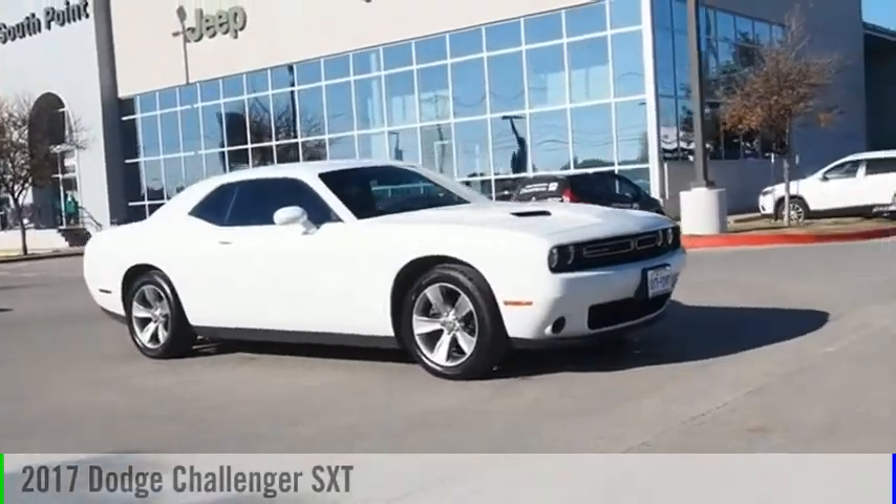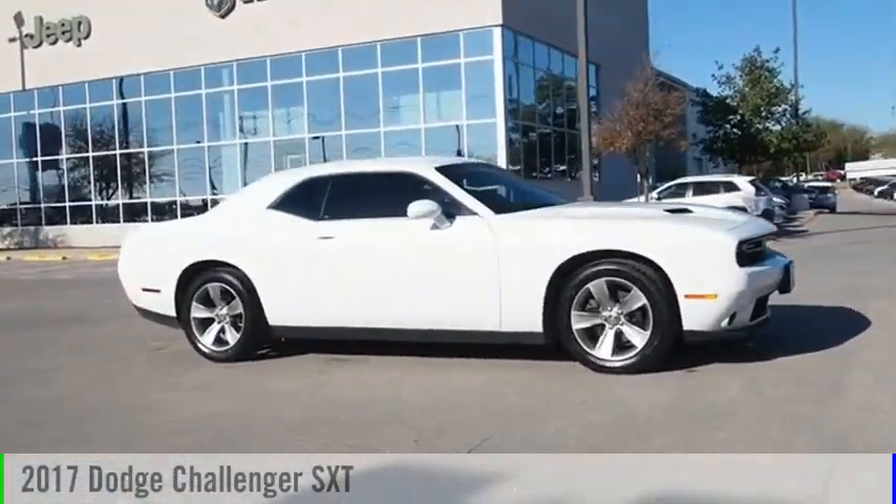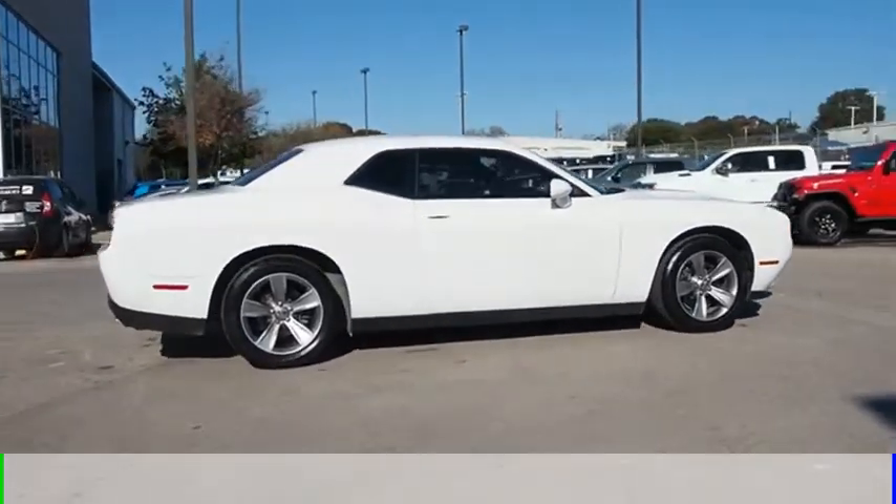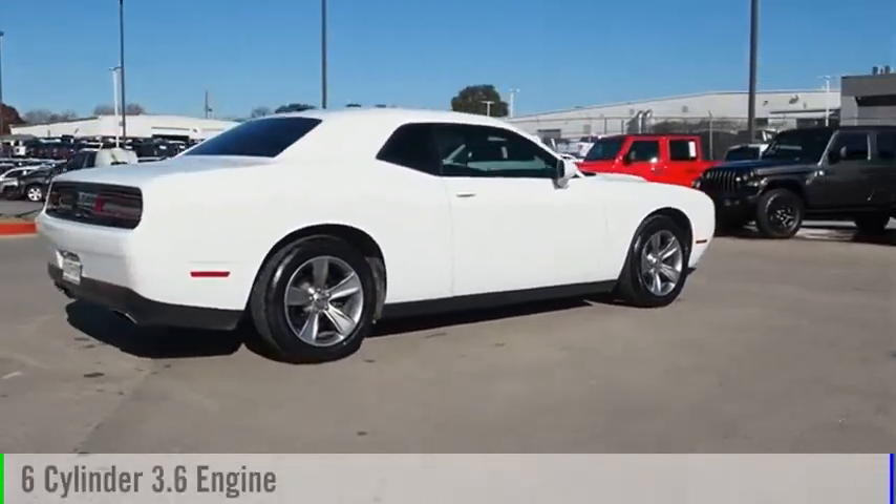Make a great choice today with the 2017 Challenger. This vehicle is powered by a rear-wheel drive, six-cylinder, 3.6-liter engine.